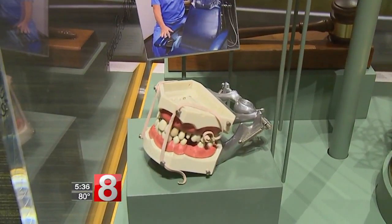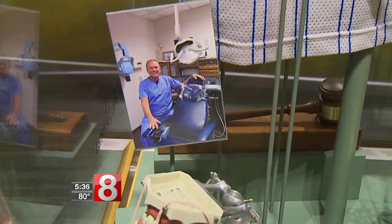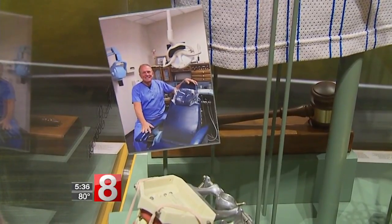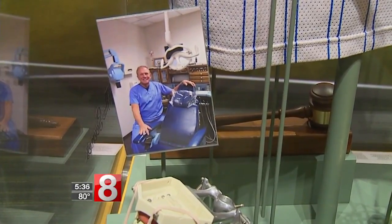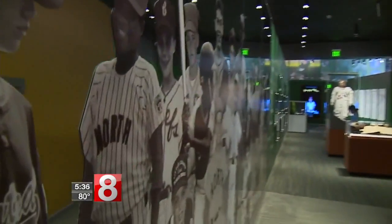The set of teeth that you see there is actually from Dr. Michael Lantier. He's a dentist in Bristol, Connecticut, and he comes every year and helps us out with our umpires, makes them feel welcome.